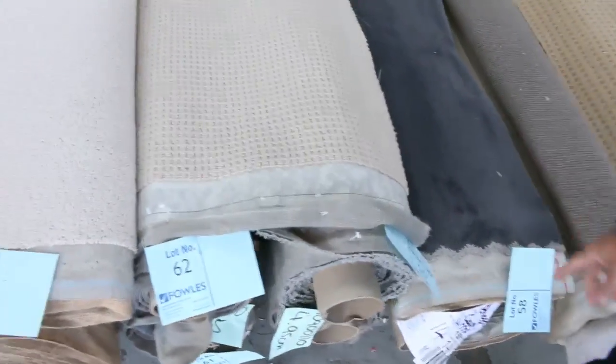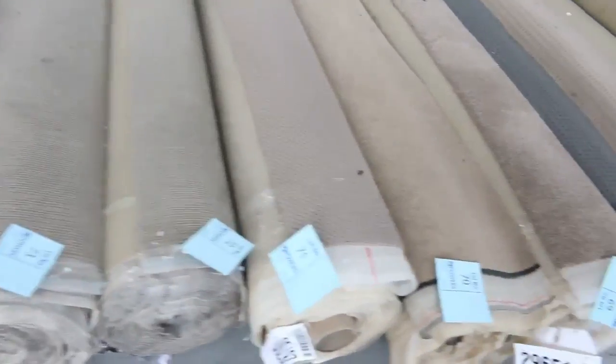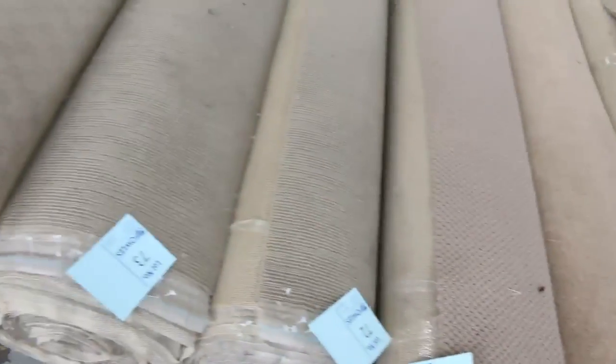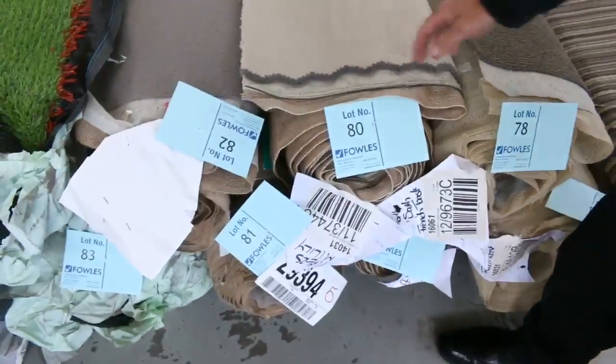We've got some nice charcoal plush pile there also — lot number 58. Through here lots of loop piles, more cut piles again in the brown colours this time. So you don't have to go charcoal; there's lots of browns to pick from also. Good roll sizes varying anywhere from around 5 to 8 metres, some even 11 to 12 metre roll sizes. Nice plush pile there also in the SDN.